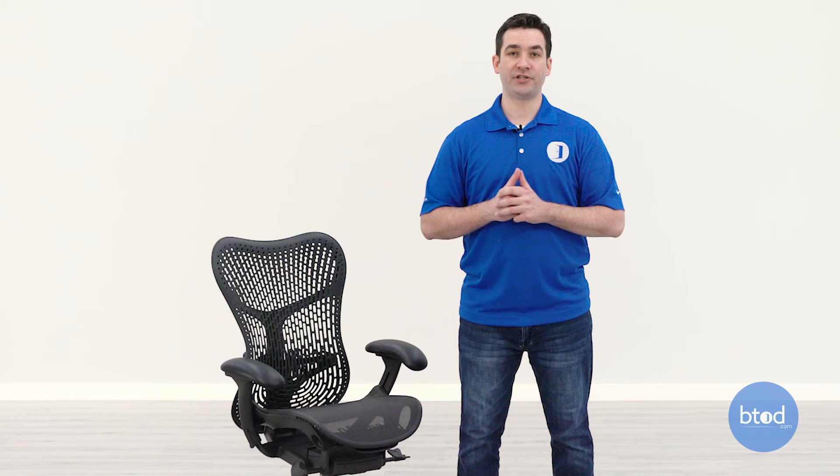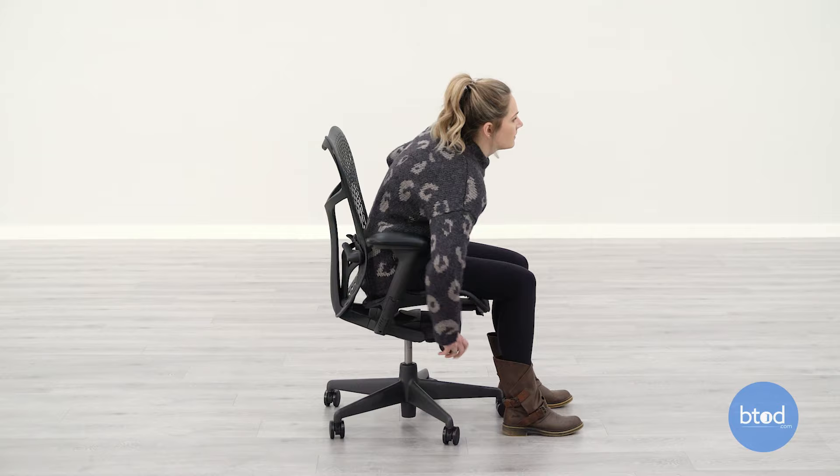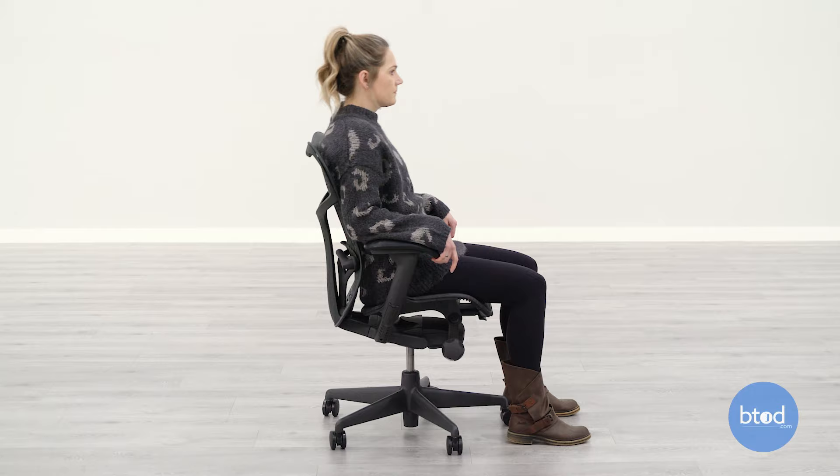The last thing to highlight on the Mira 2 is the tilt function. It features the harmonic tilt like the Sella, giving a very nice smooth recline. Upgrading to the tilt limiter gives you forward seat tilt, multiple locking positions, and a very responsive tension adjustment. The back goes back a little bit more per the seat than the Sella, but overall it's a great recline function on a mid-priced chair from Herman Miller.